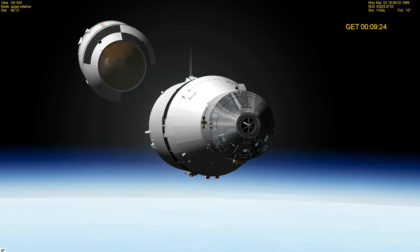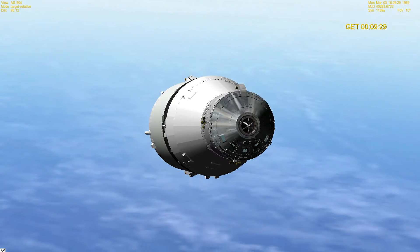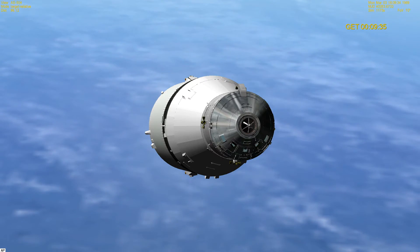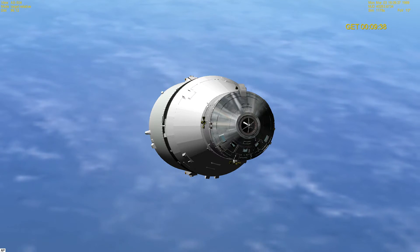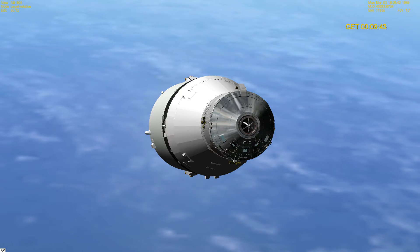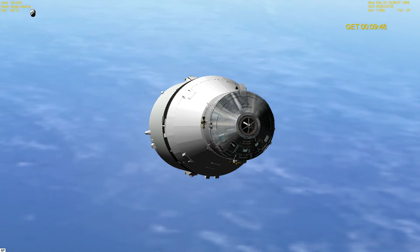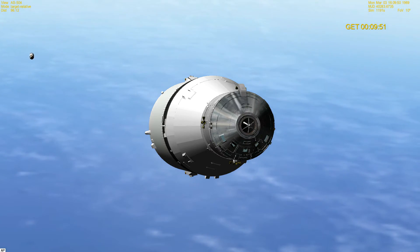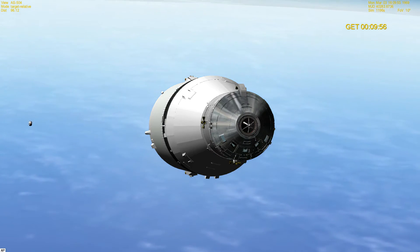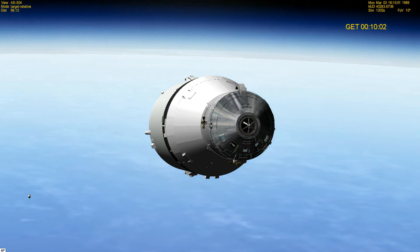Stage incomplete and we have an S4B that's running. Roger, we copy stage incomplete — we're showing good thrust on the S4B. Everything is go. We're guiding now. Apollo 9, you have mode 4 capability and everything is go. You're real solid.